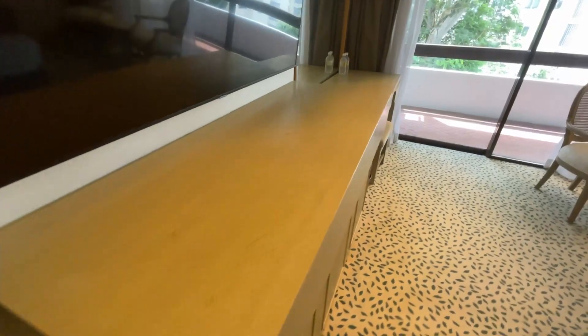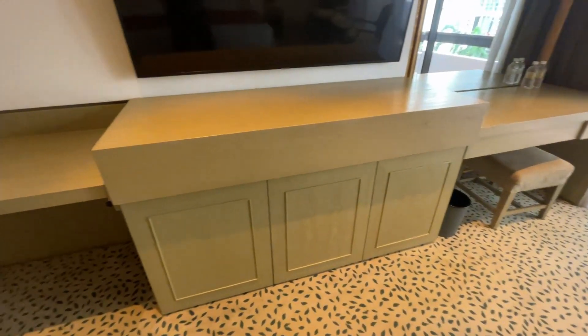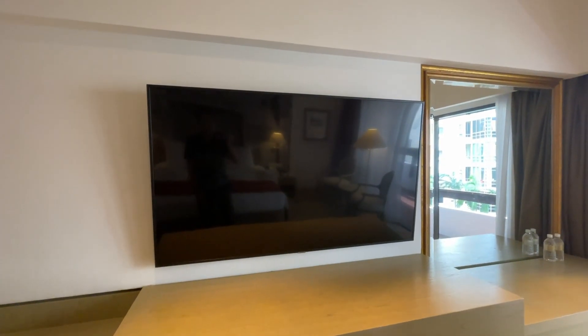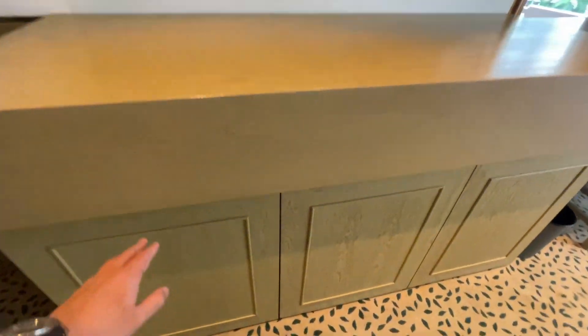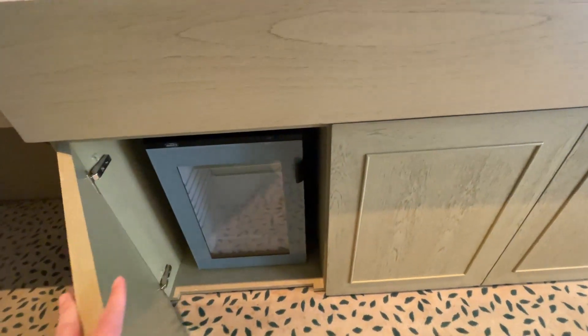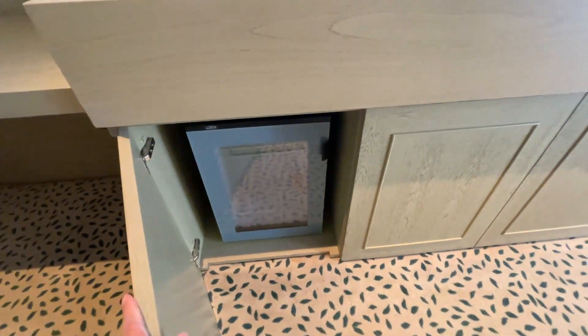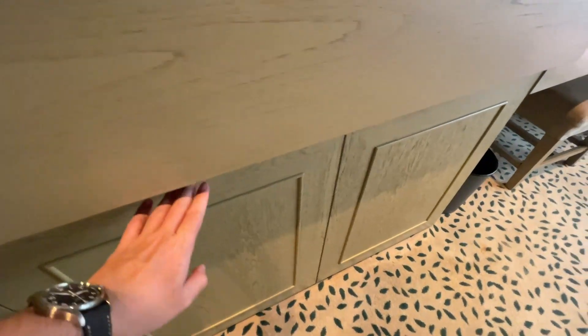Moving on, here you have a lot of cabinets and a very huge TV screen. There's a minibar at the bottom — so it's not a fridge for storing ice cream or what. It's a bit weird, but it's cool enough to store your drinks, your wines, etc.